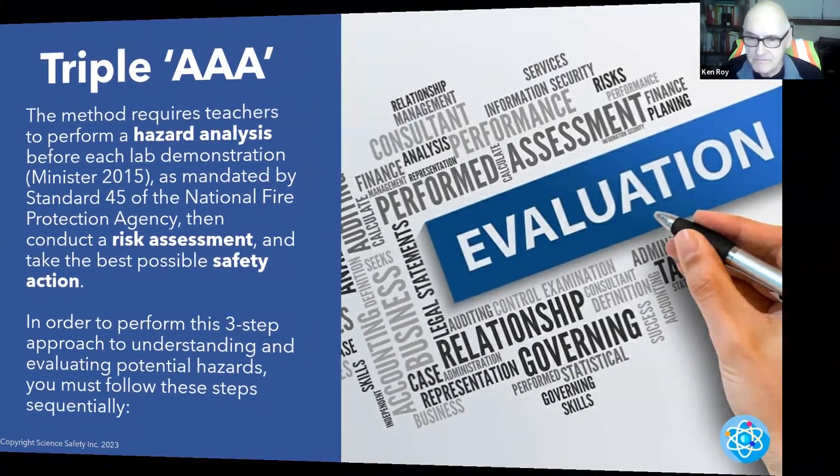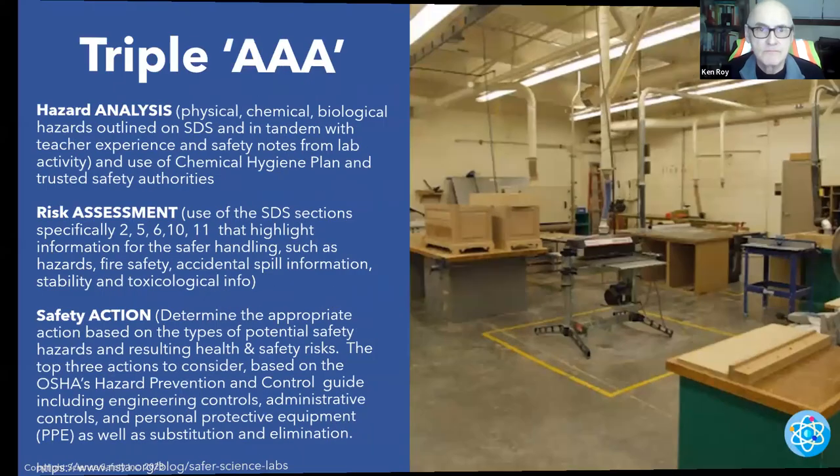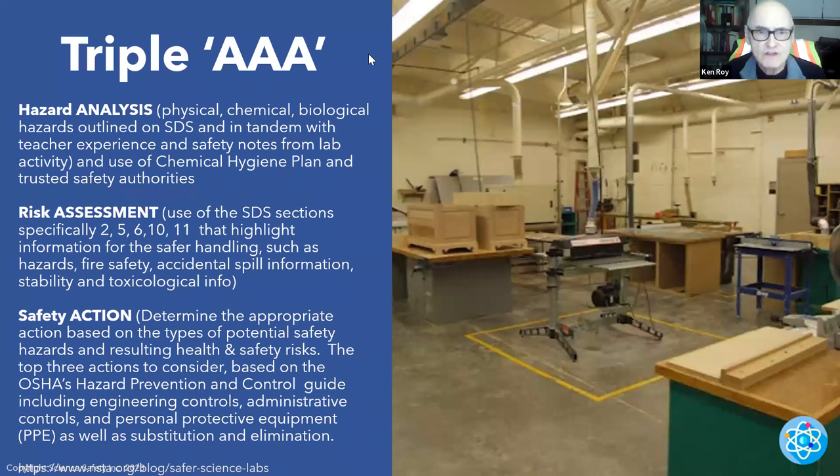Once you determine the risks and know the hazards, what is the best possible safety action you can take to prevent any accidents? In order to perform this three-step approach to understanding and evaluating potential hazards, you must follow these steps sequentially. Very important. AAA — again: hazard analysis. What kinds of hazards are there in STEAM labs, science labs, tech ed and engineering labs?